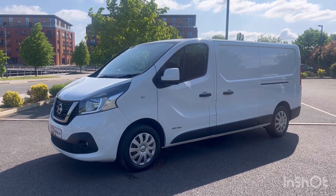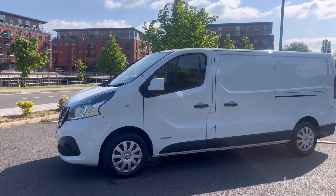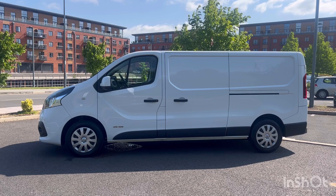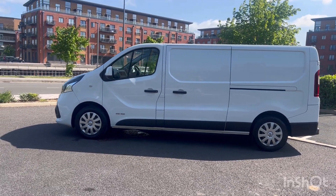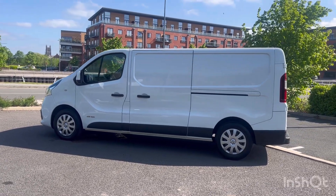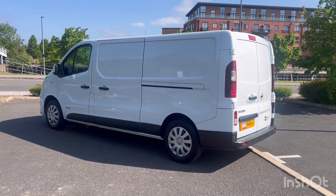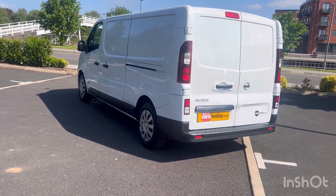As I say, it's one keeper from new, 86,000 warranted miles, and it's in good all-round condition. There are a couple of minor bits and pieces, and the purpose of our videos is to give you a warts-and-all video walk-around of the vehicle, so that you know exactly what it is that you're buying. The vast majority of our customers will actually buy the van having watched this video, leave a deposit and come and collect, or leave a deposit and get a quote for delivery. So let's get started.